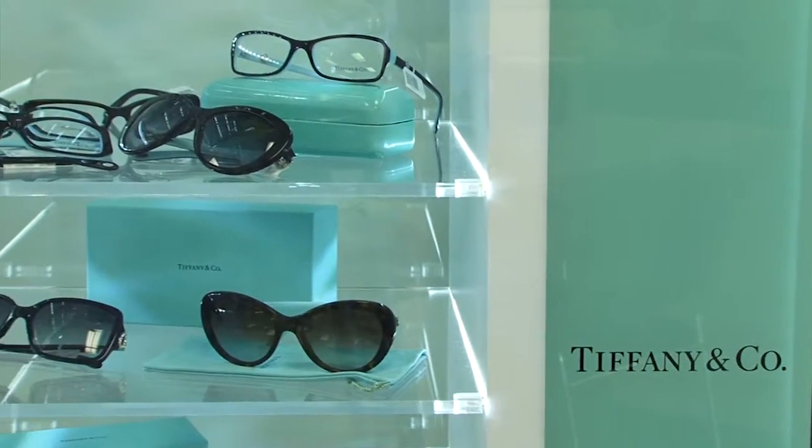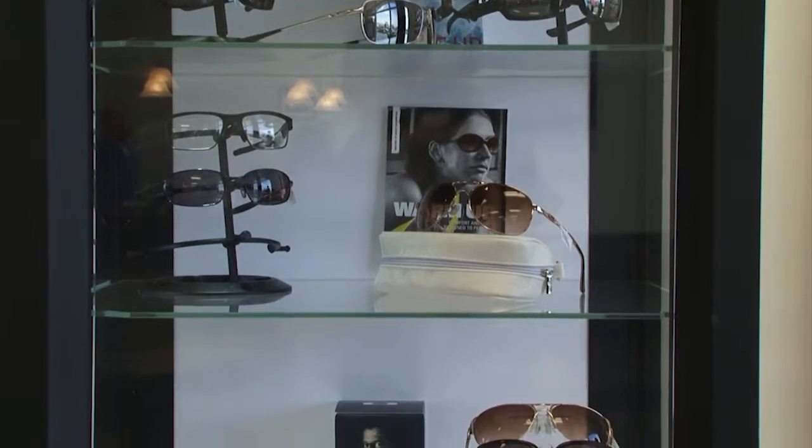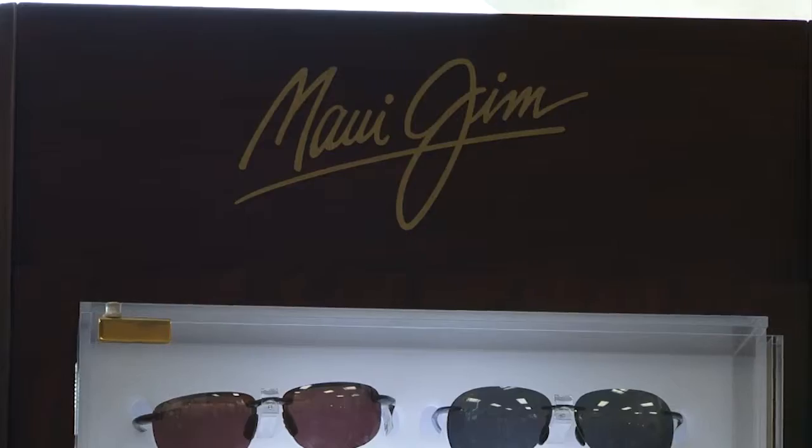Here at Wing Eye Care we have a wide variety of frames from Tiffany & Company to Coach to more economical lines. We also have a wide variety of sunglasses including Ray-Ban, Oakley and Maui Jim. We even have a specialty line to fit children with Down Syndrome.